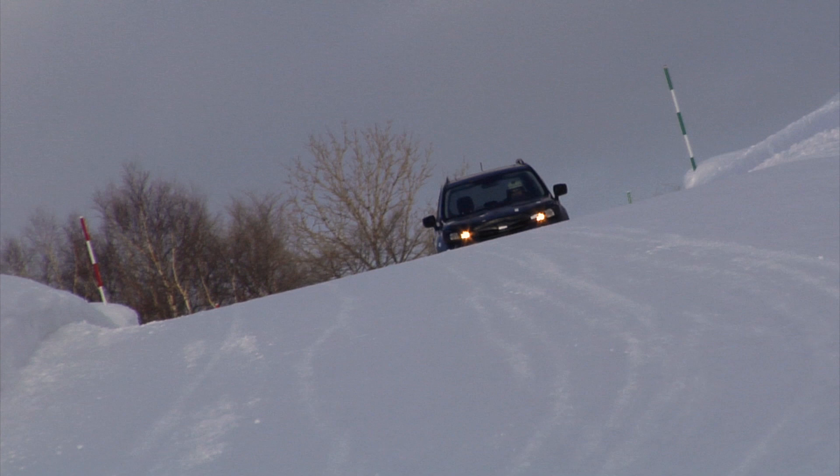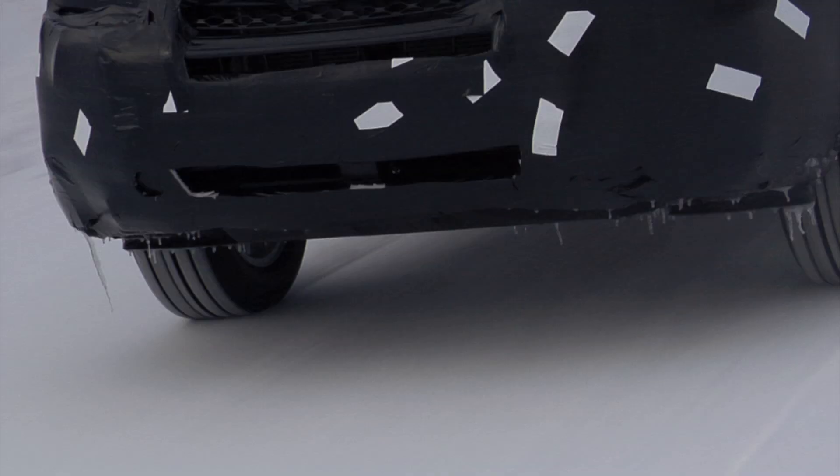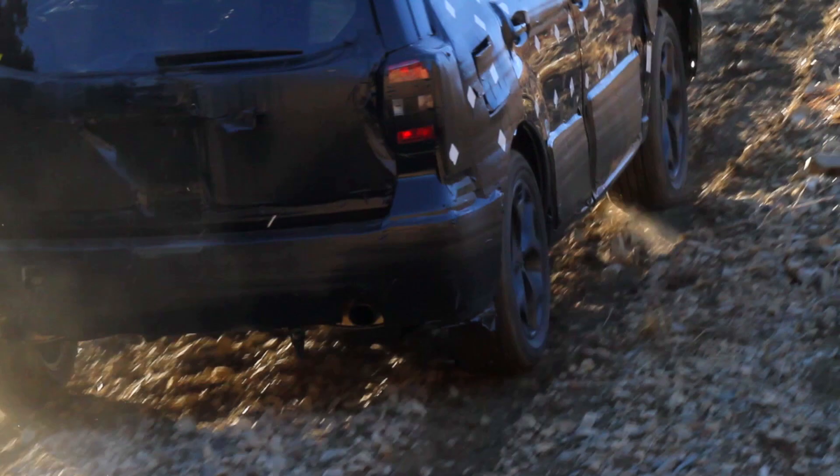You head out onto a field, somewhere out into the wilderness, or you travel up a snowy mountain road on your way to a site for enjoying winter sports. What may be waiting for you is an unpaved road with a rough surface or a steep snow-covered uphill.